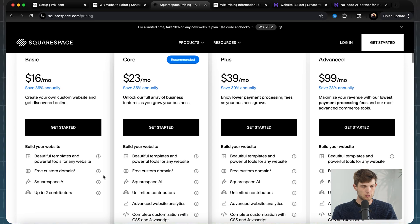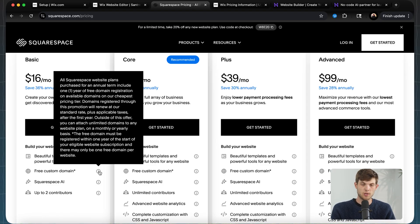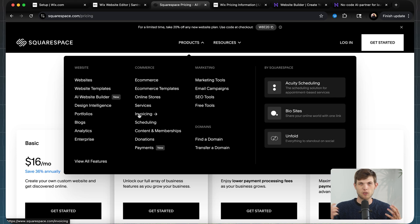They do have some really great features, and you do get a free custom domain for the first year with Squarespace, which saves you some money. But overall, Squarespace is one that I think used to be really great when everyone was using old-school methods for making websites. In 2025, it just doesn't really stand out to me as much as some of the others. I would still recommend it — if you have a site on Squarespace, I'm sure it's fine.